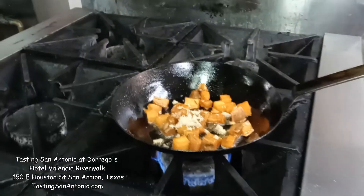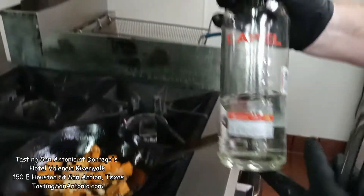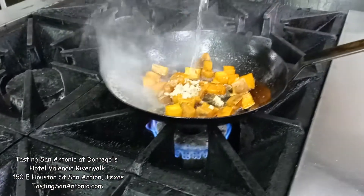And then we're using pisco — it's like an Argentine brandy. We're going to give you a little bit of flame.